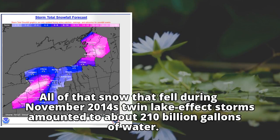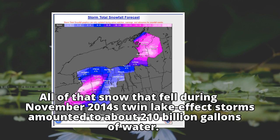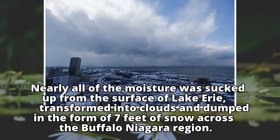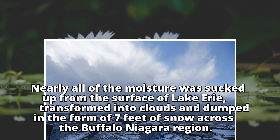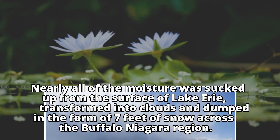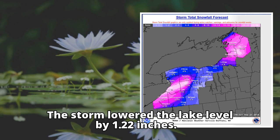All of that snow that fell during November 2014's twin lake-effect storms amounted to about 210 billion gallons of water. Nearly all of the moisture was sucked up from the surface of Lake Erie, transformed into clouds and dumped in the form of seven feet of snow across the Buffalo-Niagara region. The storm lowered the lake level by 1.22 inches.